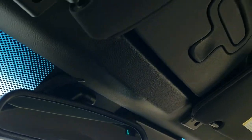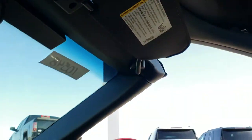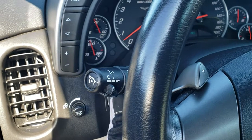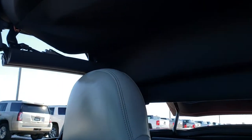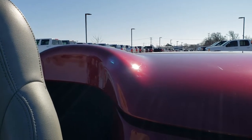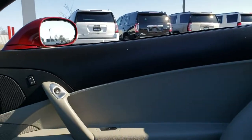I'll show you how this soft top works. First, you lift it up like so — it'll automatically put your windows down. Then there's a button right here that will start the soft top. You just hold that button until everything's done. Once it clicks into place, you're all set to go for a nice drive.